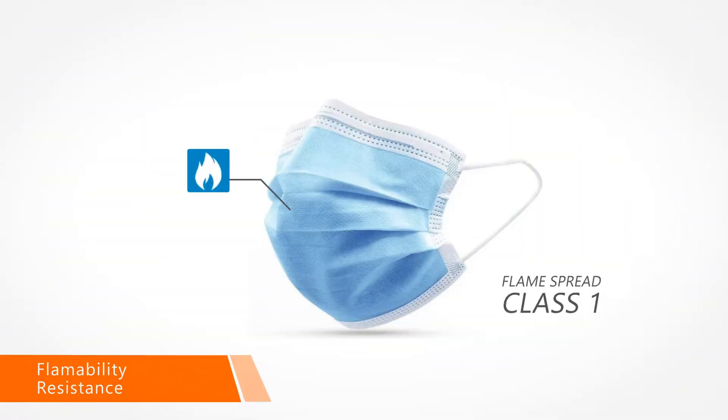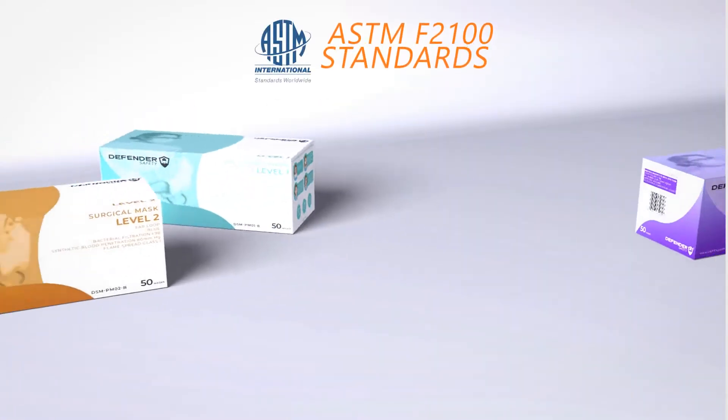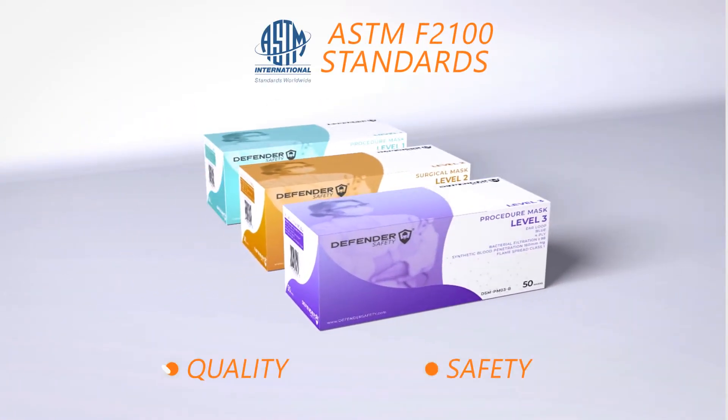Our masks also offer flammability resistance, able to stop flame spread with a rating of Class 1, and are rigorously tested against ASTM F2100 standards to ensure our quality and your safety.